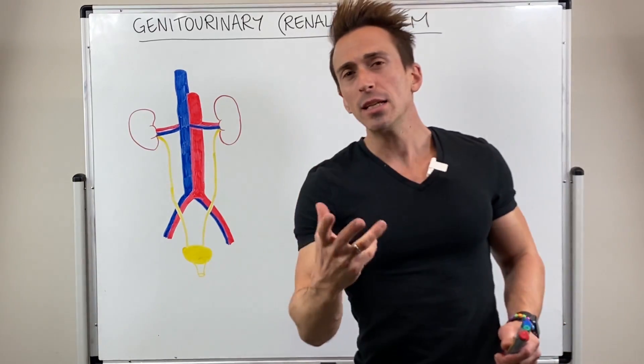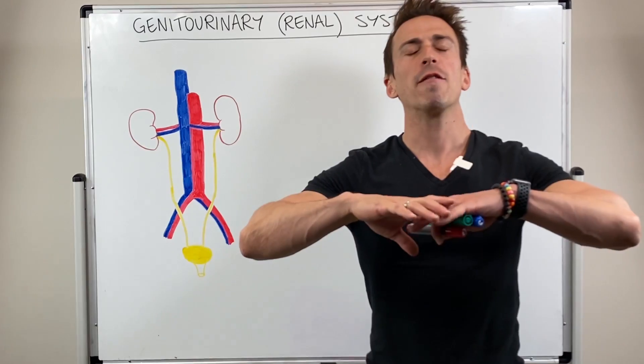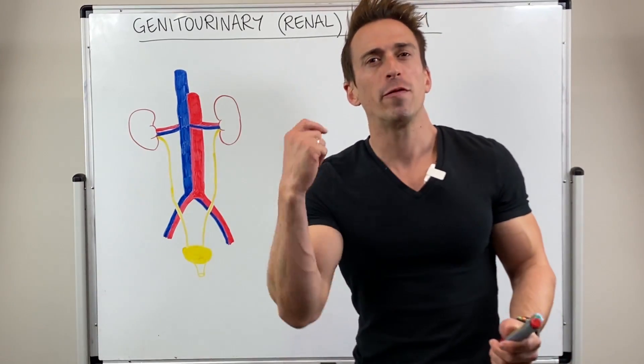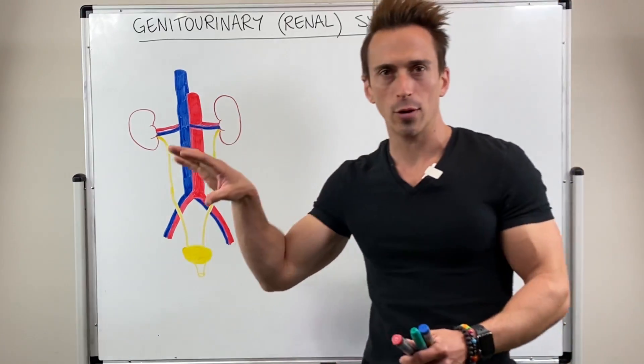Now the kidneys don't just filter our blood to produce urine — they play a vast array of roles within the body. But before we get to those roles, it's important to talk about firstly where the kidneys are located.